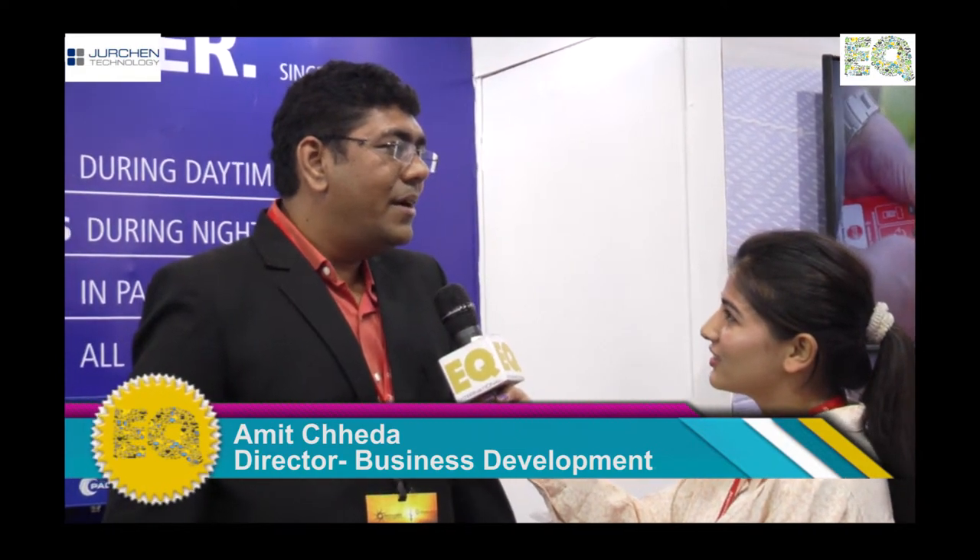EQ has completed 10 years — can you please say something about us? EQ has been a good partner with us for a long time. We have been doing our marketing activities together and they are helping us in a very good way through their magazines and other mediums. EQ is definitely a good marketing partner for us.